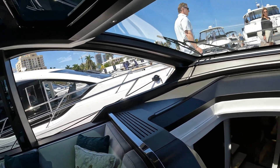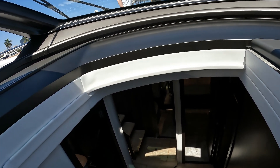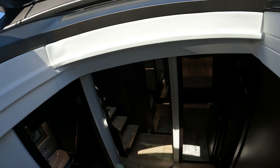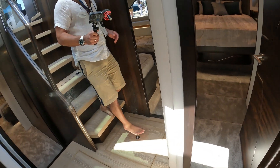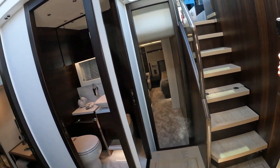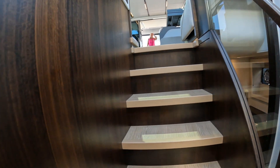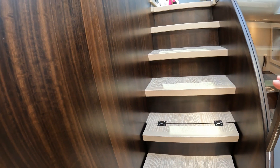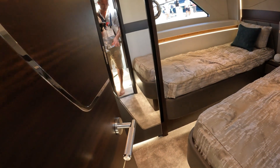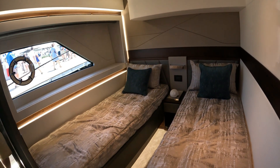Moving down below — I'm going to put all the specs of this boat at the end of the video, or if you have any questions just feel free to comment below. It's an extensive use of mirrors to create this feeling of space and light. This black American walnut mixed in with light oak really makes the boat pop. Typical Sunseeker — lovely thick deep pile carpet. This is the twin cabin.